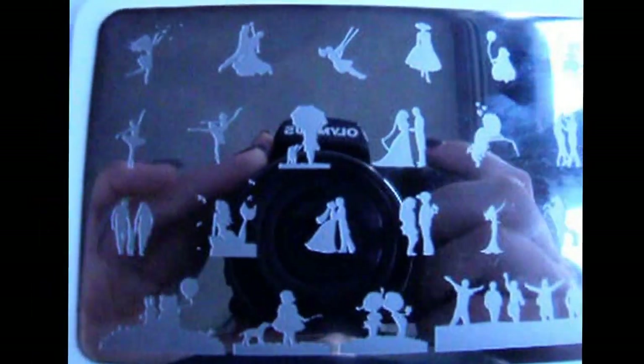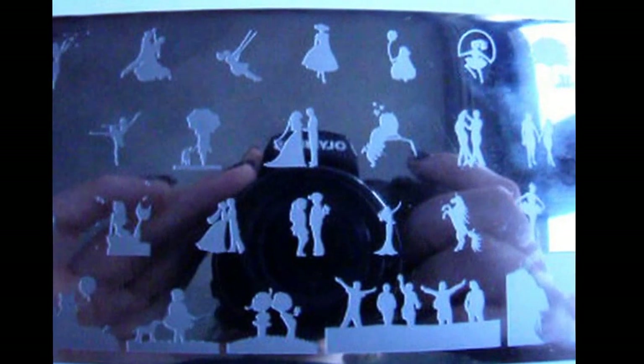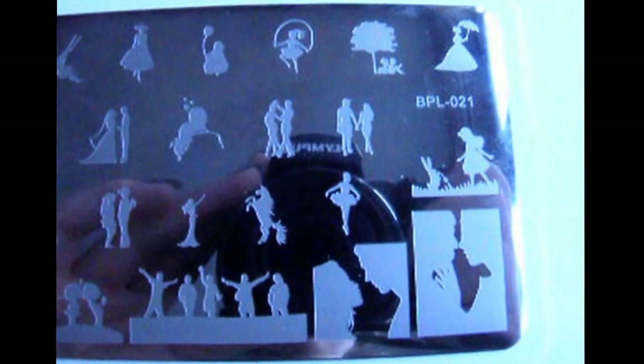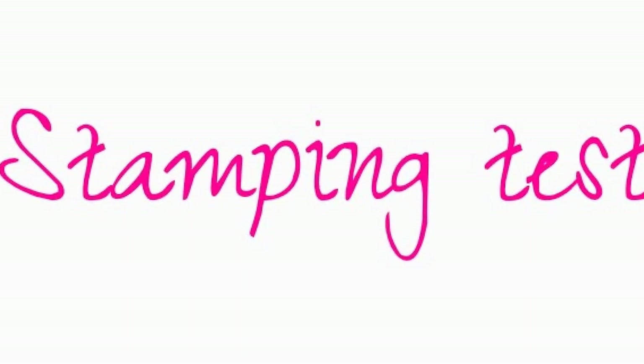There's just so many stories to tell with this plate. You can literally build any story with this. It would be great for valentines, wedding, first child, or milestones — that's what I'm thinking when I see this. So let's go over to the stamping test.